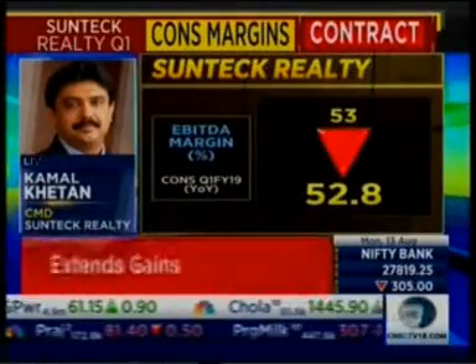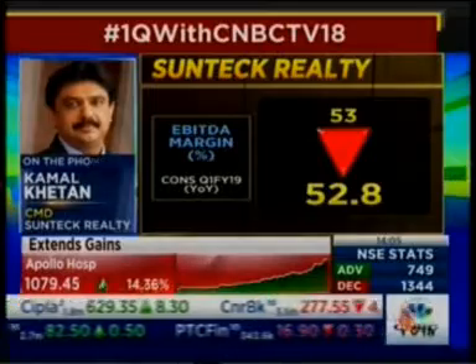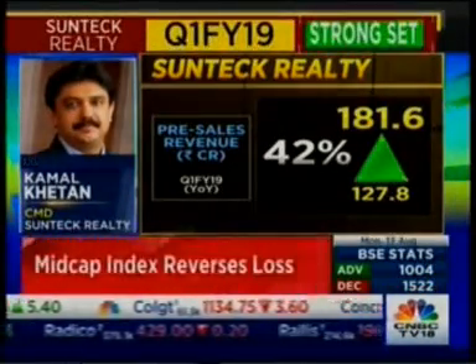What about the project in Goregaon? Give us a sense of what units were sold there, what's the realization, and also in total, what's your unsold inventory? In Goregaon, we did good sales this quarter. We sold 46 units, getting a total sales realization of 92 crores, vis-à-vis just 11 units in the corresponding quarter last year and 22 crores of sales. So this 46 units was almost 92 crores.